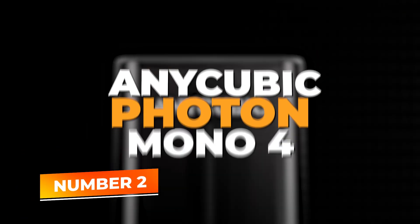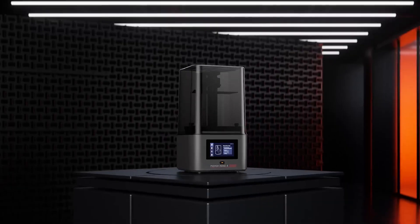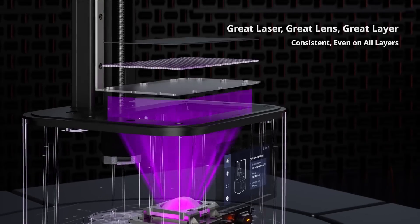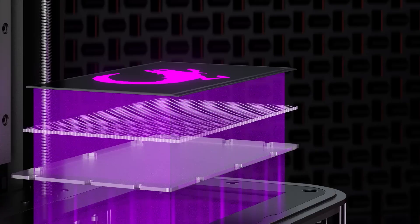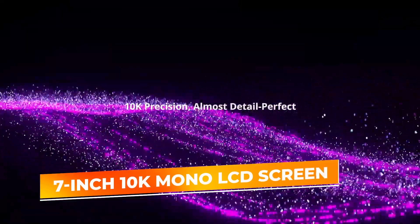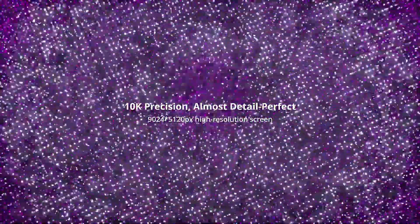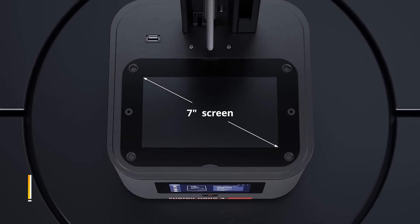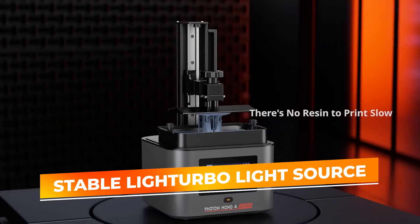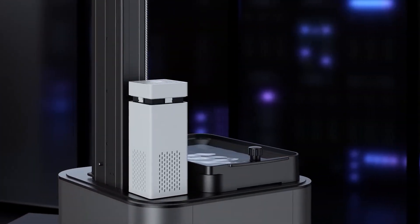Number 2: Anycubic Photon Mono 4. We have the Anycubic Photon Mono 4, a resin 3D printer ideal for makers who need high-resolution prints for detailed models, jewelry, or miniatures. Featuring a 7-inch 10K mono LCD screen, the Photon Mono 4 delivers sharp, detailed prints with high accuracy, allowing you to capture fine details that FDM printers often miss. Its stable LiTurbo light source ensures consistent exposure across the print bed, resulting in even curing and higher success rates, even for intricate models.